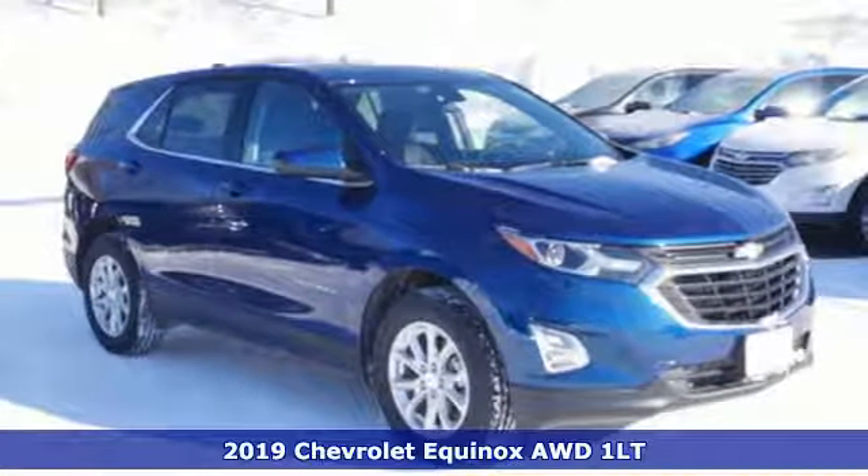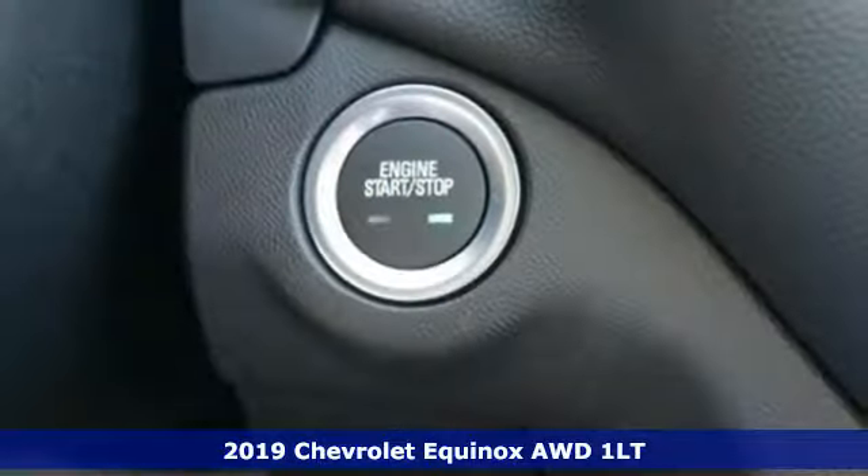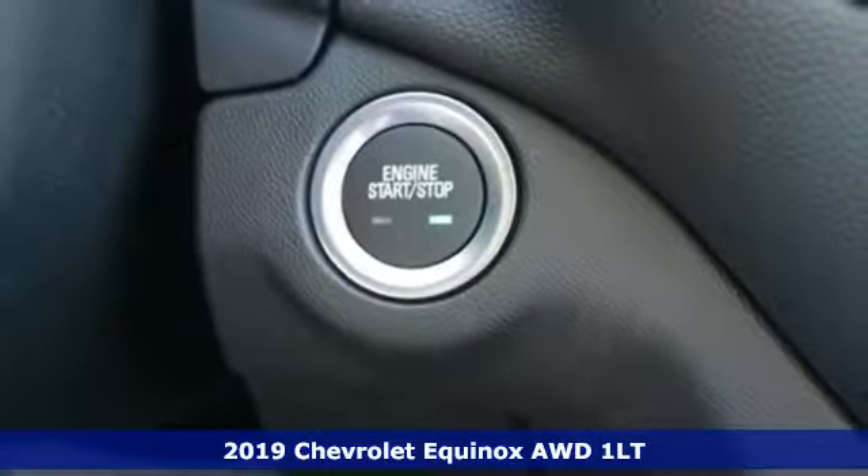It's a new 2019 Chevrolet Equinox. Performance, value, durability — Chevy.